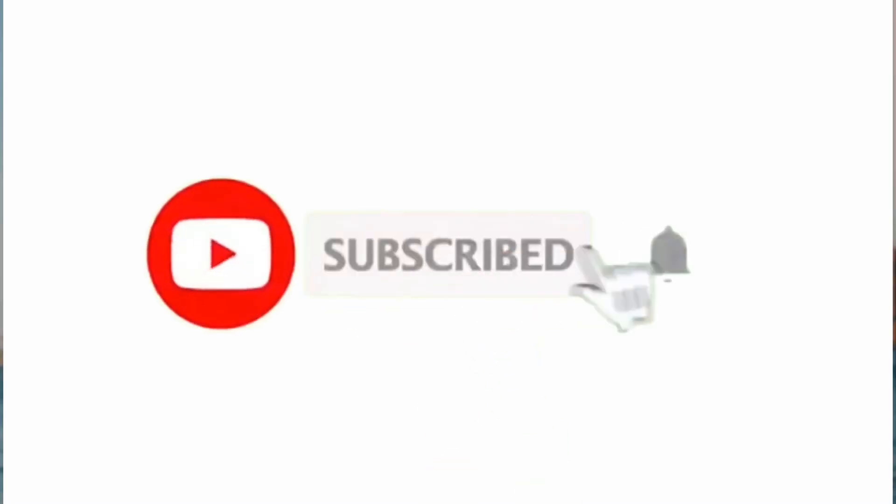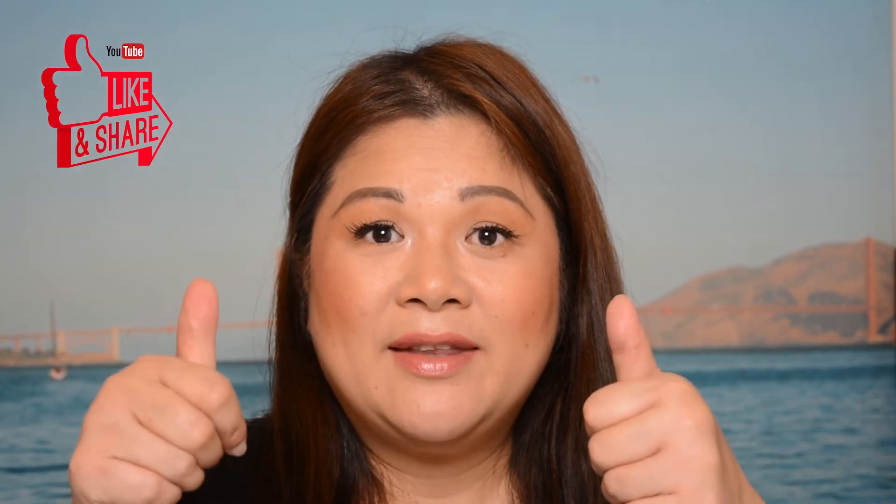I hope I helped you out today. Please comment down below what video you want to watch next. Thank you so much to everyone who has already subscribed. If you haven't subscribed yet and want to see more of my future videos, please consider subscribing and clicking the notification bell so you get notified every time I upload new videos every Tuesday and Thursday. Please don't forget to like and share this video. Love you guys!